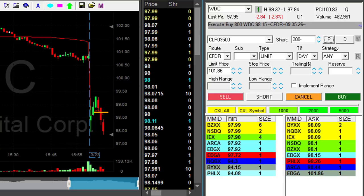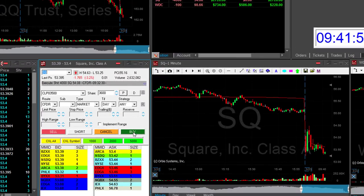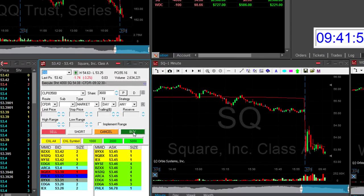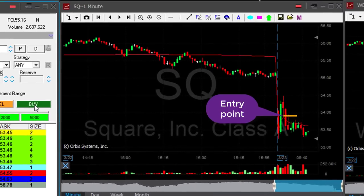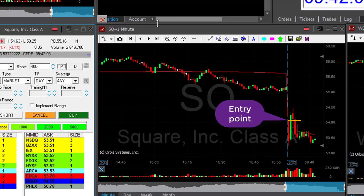Good job on WDC. Small size — I chased it down, so I took only 1,000 shares. SQ made its way to my target, a little bit more than 50 cents. Just took my partial. It was a nice 50-cent trade in SQ.